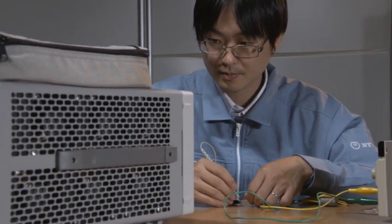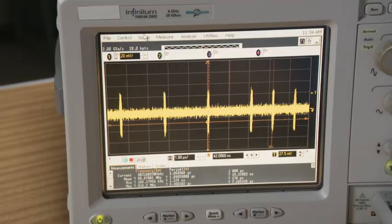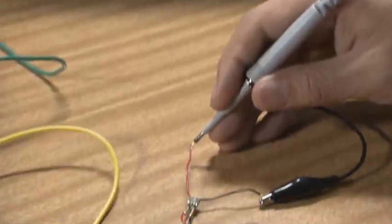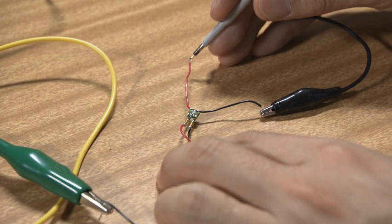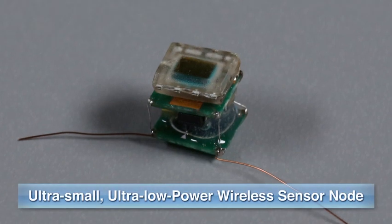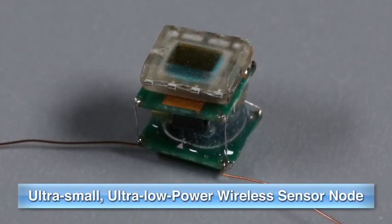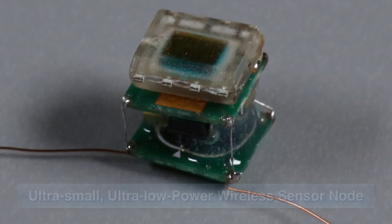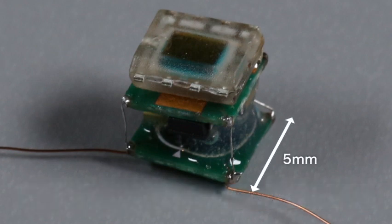NTT Microsystem Integration Laboratories is researching a tiny wireless sensor node that can be energized by natural light. The prototype, shown here, is about 5 cubic millimeters in size. It consists of a solar battery, a vibration sensor, and a wireless IC.